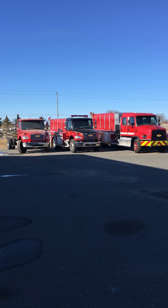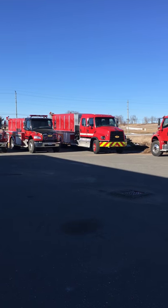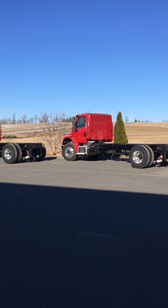Hey guys, it's Rachel from Stories. We're here at Ash Fidel Fire Trucks in Peterborough, where our next online auction will be. For details, check our website stories.ca.